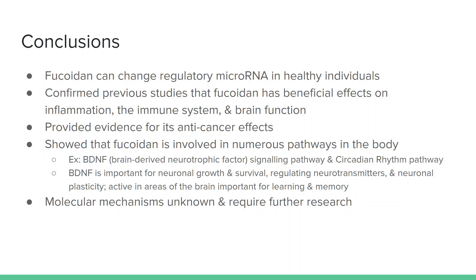BDNF, otherwise known as brain-derived neurotrophic factor, is important for neuronal growth and survival, regulating neurotransmitters and neuronal plasticity. It is active in areas of the brain important for learning and memory. The molecular mechanisms are unknown, however, and they require further research.